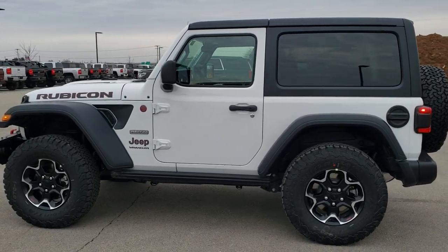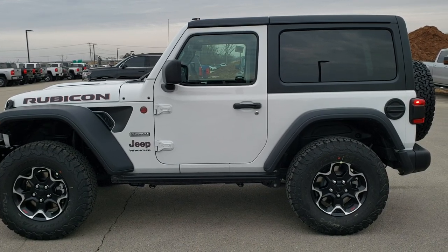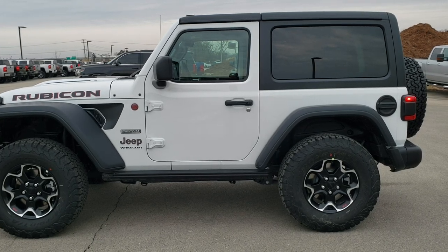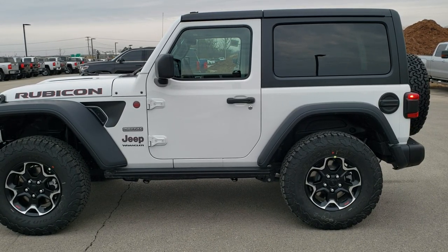In a second you'll see a link to subscribe to our YouTube channel on your left, a link to more Wrangler videos on your right, and on the bottom a link to this vehicle on our website — click those and check us out. We really look forward to helping you with this brand new 2020 Jeep Wrangler Rubicon Recon Package in bright white.